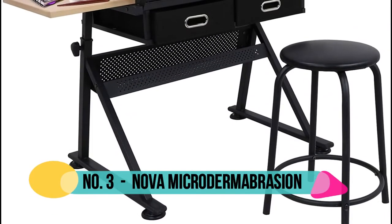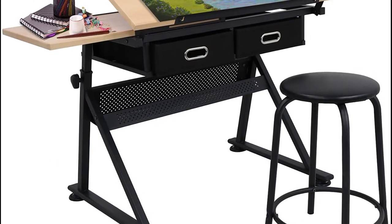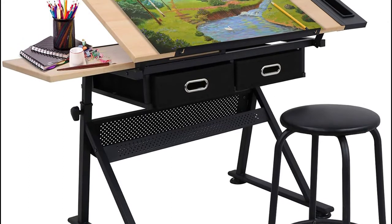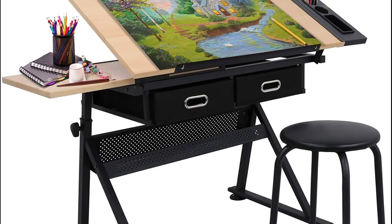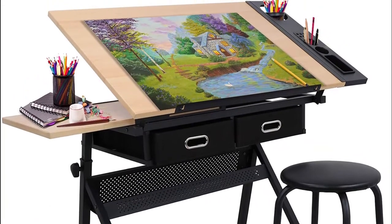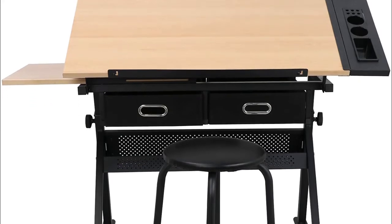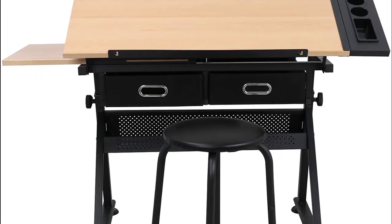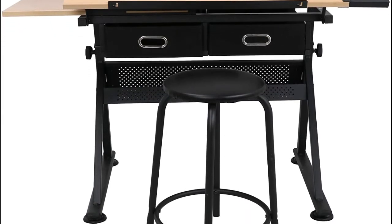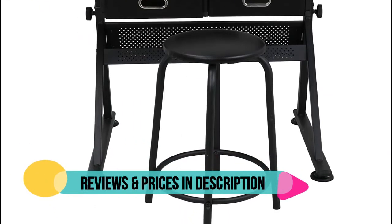Number 3: Nova Microdermabrasion. Constructed with high-quality MDF and strong steel frame, it will last for years of use. Adjustable height and angle makes different work positions possible. The side tray and removable drawers keep your supplies easily accessible. Legs with non-slip pad preventing scratching the floor. Tiltable tabletop for comfortable working; ample space for work. Laptop and drawing area can be used simultaneously. Simple assembly required, easy to install under the enclosed manual.